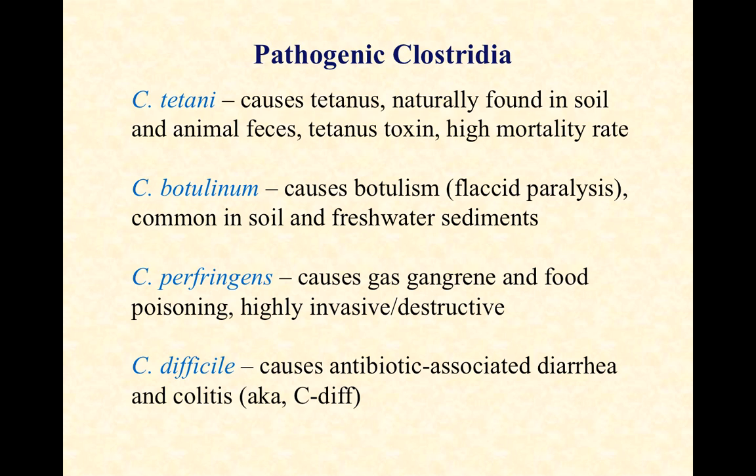The toxin that Clostridium tetani produces leads to a very rigid paralysis and has a very high mortality rate. Next on the list is Clostridium botulinum, which causes the disease botulism. The botulinum toxin is very similar to tetanus toxin except that it causes a flaccid or limp paralysis where the muscles can't contract. With both tetani and botulinum, one of the things that can ultimately kill the host is suffocation.